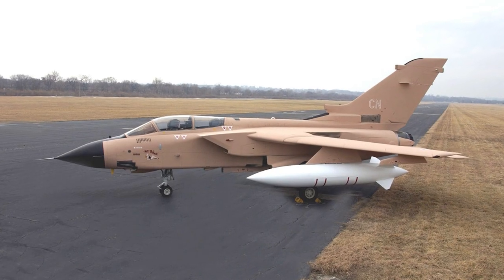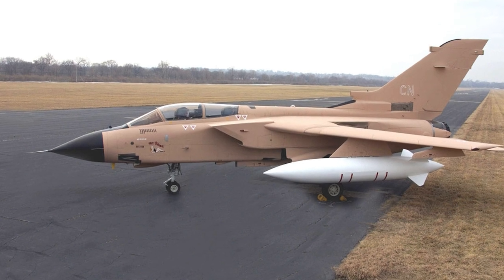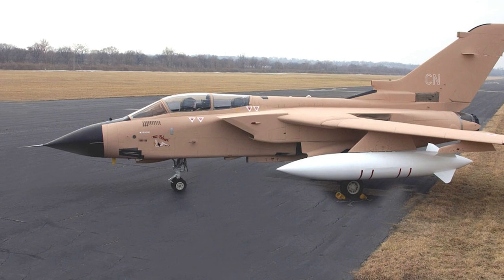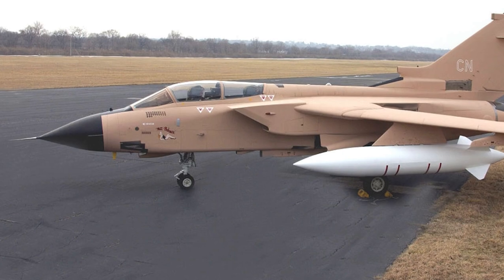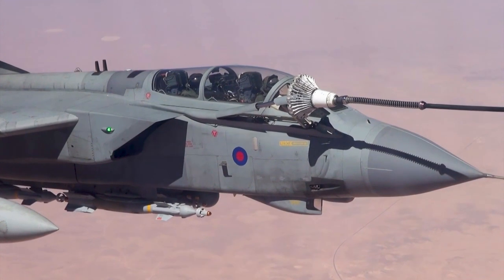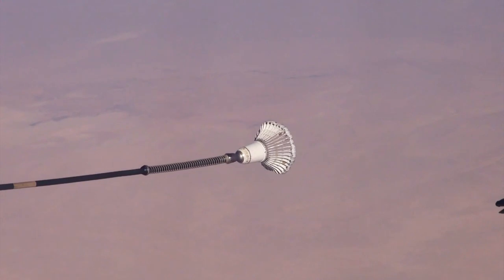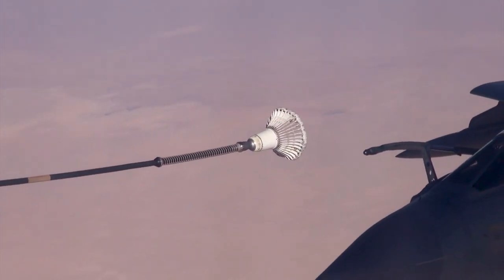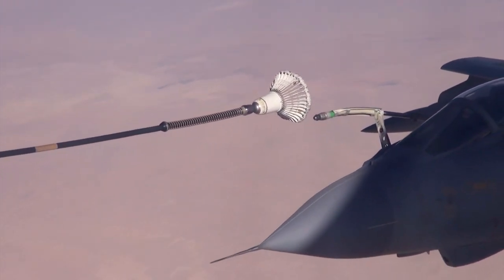The United Kingdom's Royal Air Force employed the Tornado in various roles throughout its service. Notably, during the 1991 Gulf War, the RAF's Tornado GR1s were tasked with the suppression of enemy air defenses and conducting low-level strike missions. The Tornado was later upgraded to the GR4 variant, which featured enhanced avionics and the ability to carry more advanced weapons. The RAF Tornado fleet also played a key role in enforcing the no-fly zone over Bosnia in the mid-1990s, and participated in the 1999 NATO bombing campaign in Kosovo.